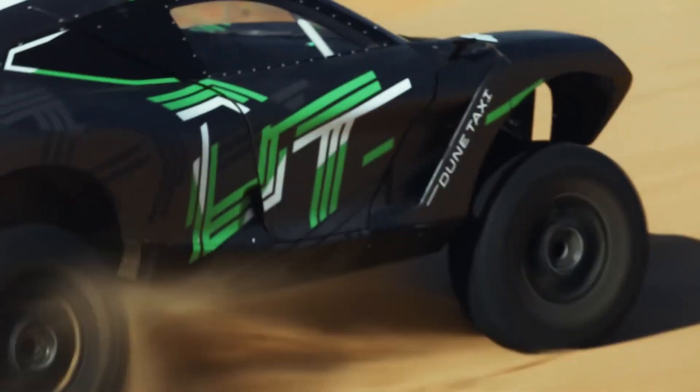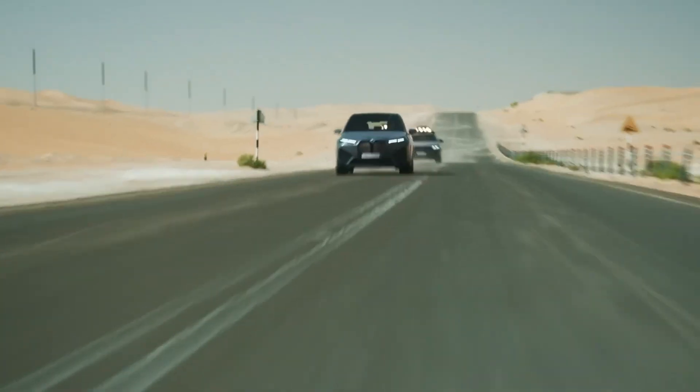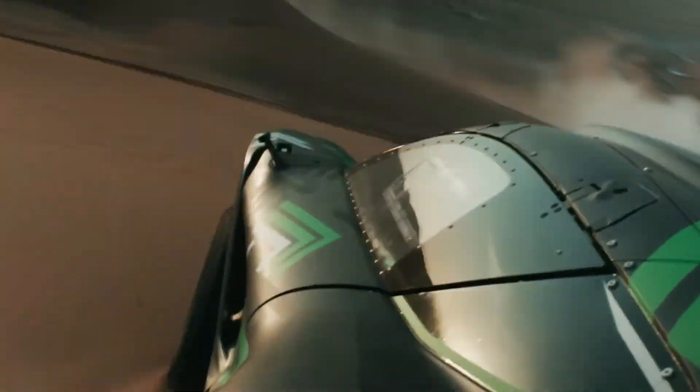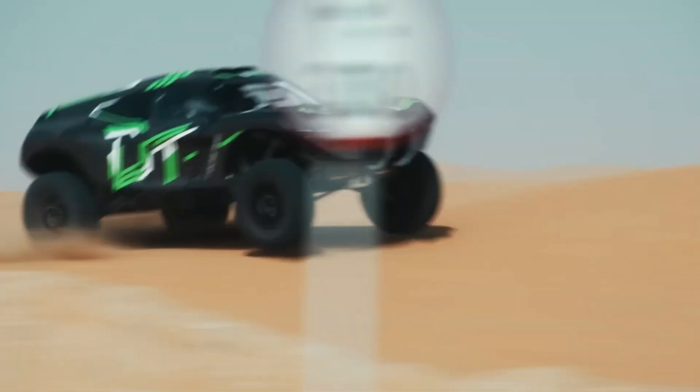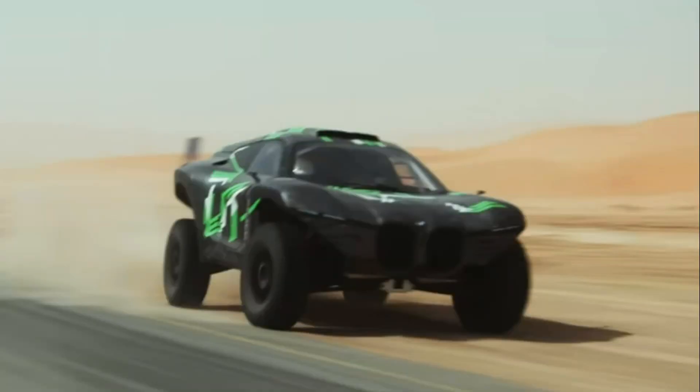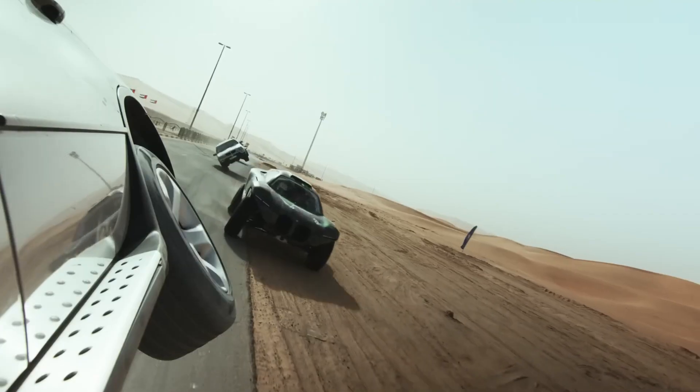While details are limited due to its concept status, the Dune Taxi includes technology like a digital cockpit for driver information and possibly autonomous driving capabilities. With this project, BMW has shown its commitment to exploring the possibilities of off-road electric vehicles that don't sacrifice luxury or performance.